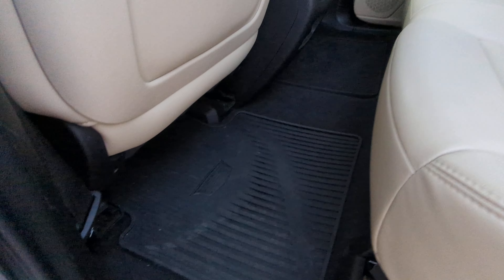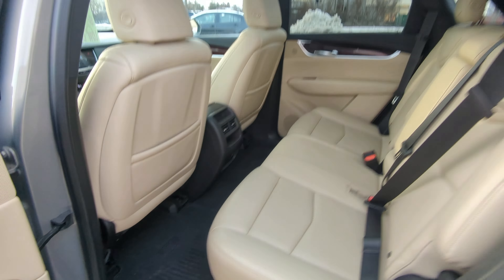Heading into the back seats — gas cap's on your driver's side there. Buttons on all doors to lock and unlock. Got this nice beige leather interior here, very, very nice. Climate controls in the rear, and there's those nice rubber mats.